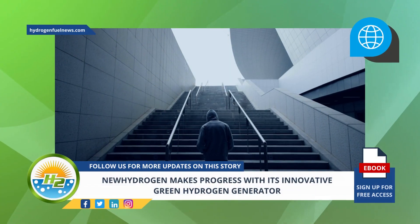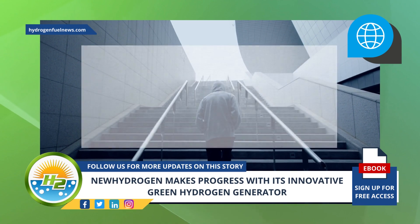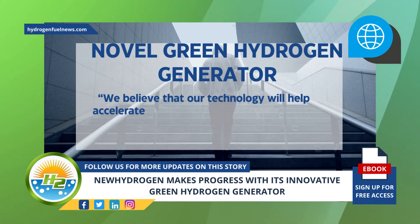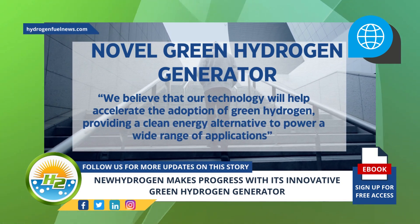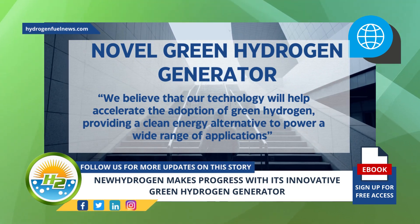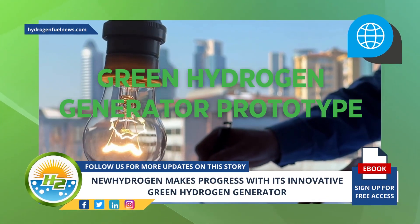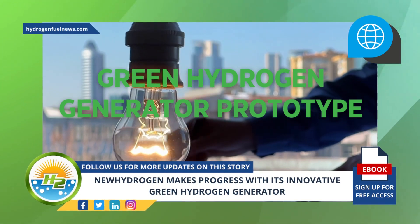New Hydrogen believes their most recent accomplishment with their prototype is a significant step toward achieving their goal of developing a novel green hydrogen generator. We believe that our technology will help accelerate the adoption of green hydrogen, providing a clean energy alternative to power a wide range of applications, Lee added. Going forward, the green hydrogen generator prototype will continue serving as a platform for incorporating next-generation component innovations to be developed by New Hydrogen.